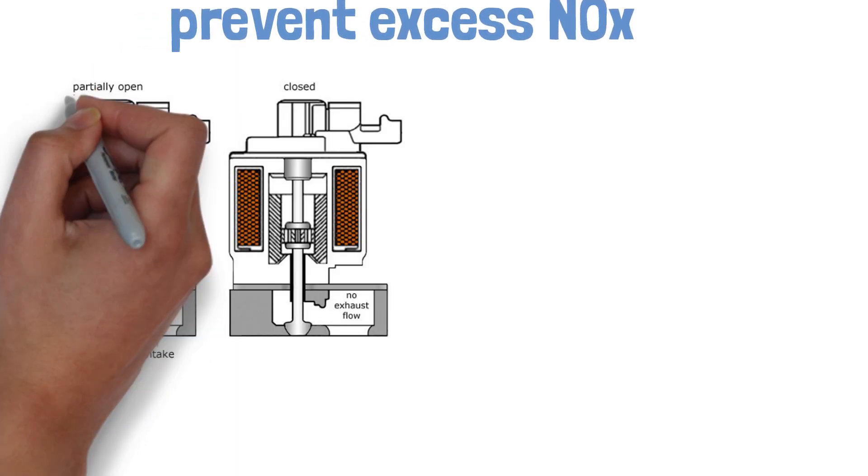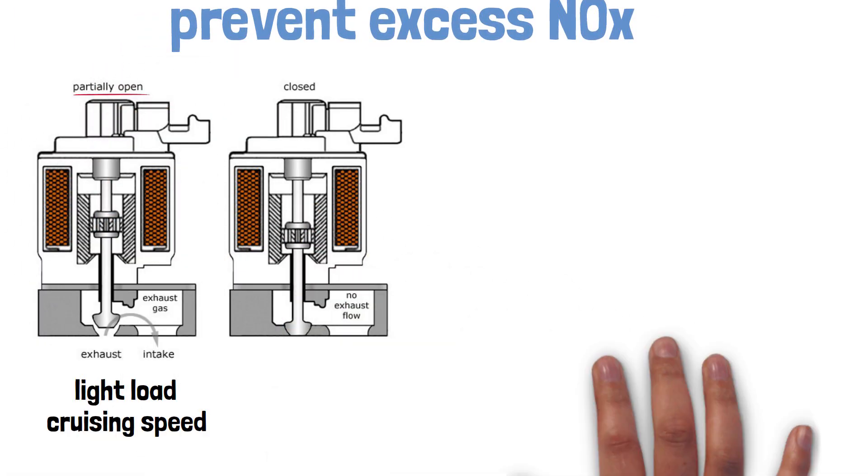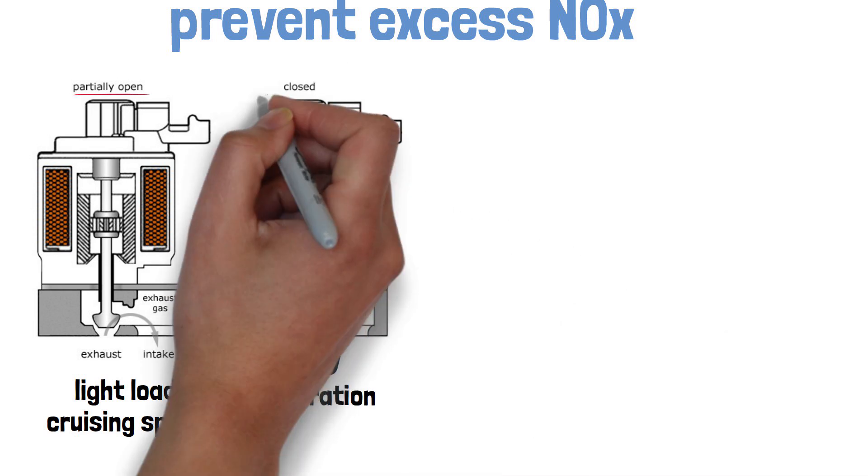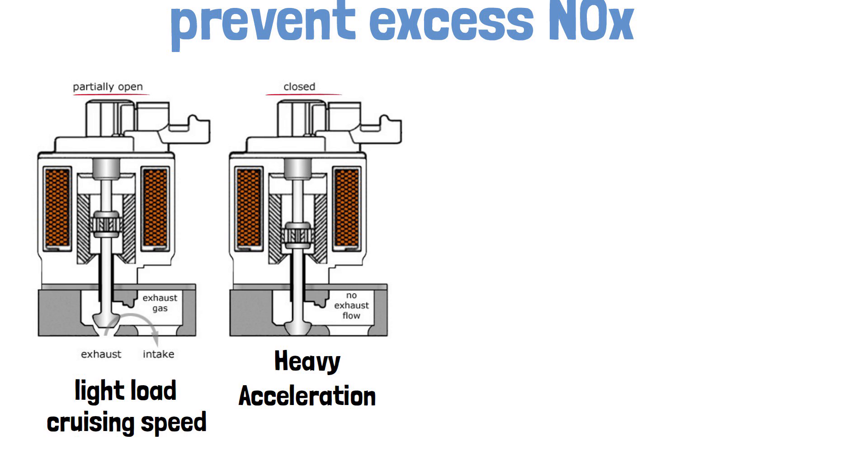The EGR valve only opens when the engine is under light load or cruising speed, allowing just the right amount of exhaust gases to flow back in. During heavy acceleration, the valve closes to prevent too much exhaust from entering.